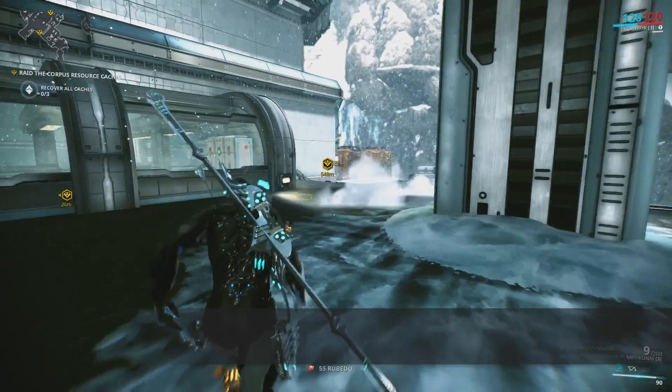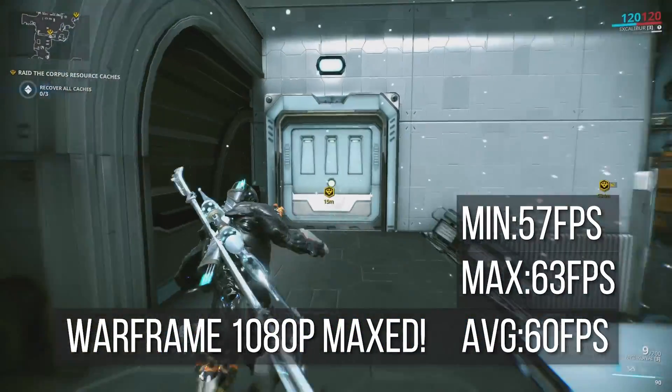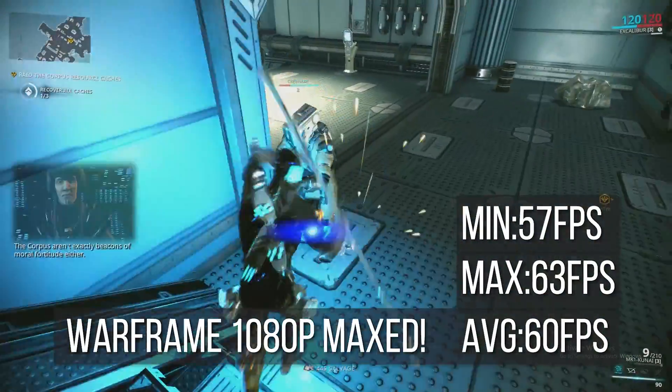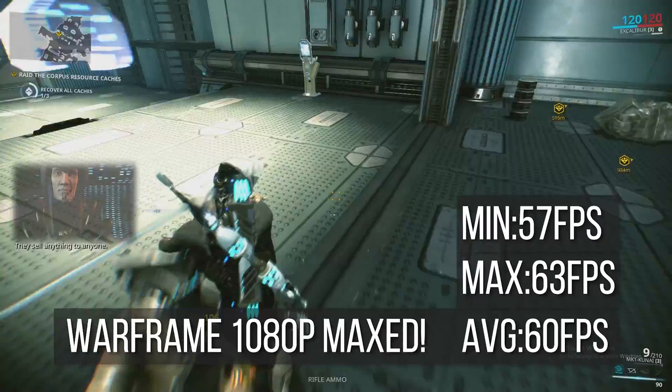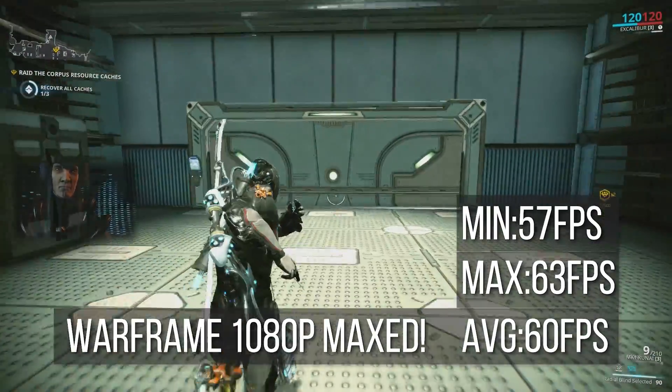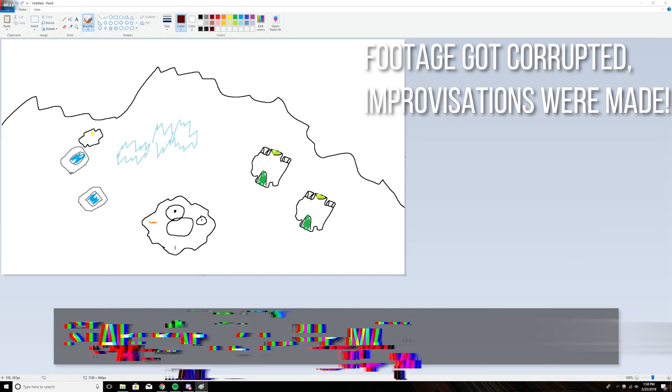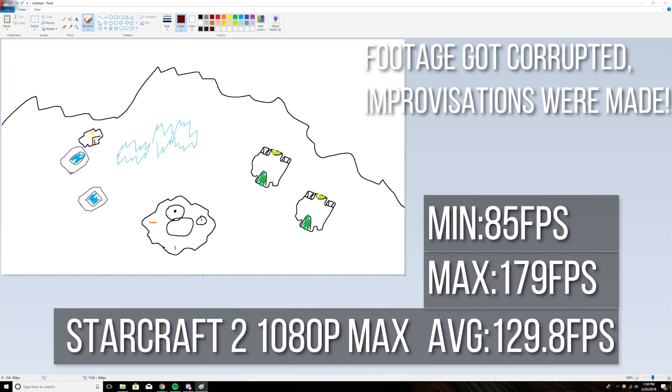But from there on out, things just got kind of weird. I benchmarked Warframe at 1080p maxed out and actually got poorer FPS performance running with a 32-bit version of Windows versus what I originally benchmarked on Spark on 64-bit Windows at 1440p maxed out. The last game I benchmarked was Starcraft, and despite the memory warnings it gave me for my limited RAM capacity due to the 32-bit register, it still let me run the game at 1080p ultra settings at a respectable frame rate.